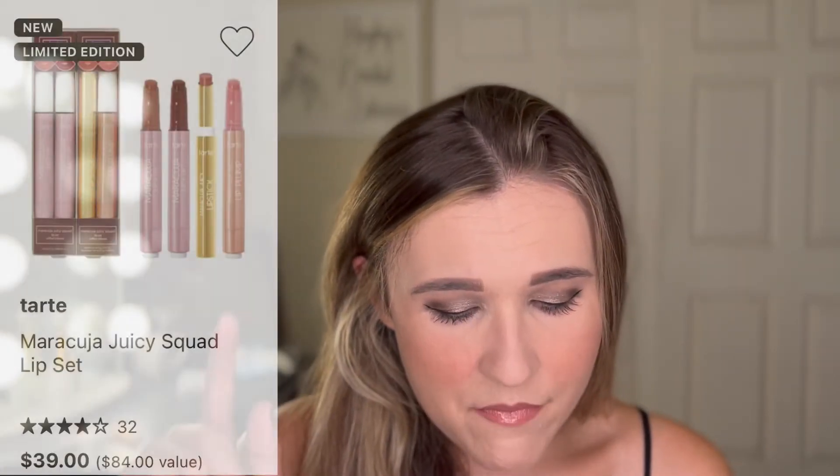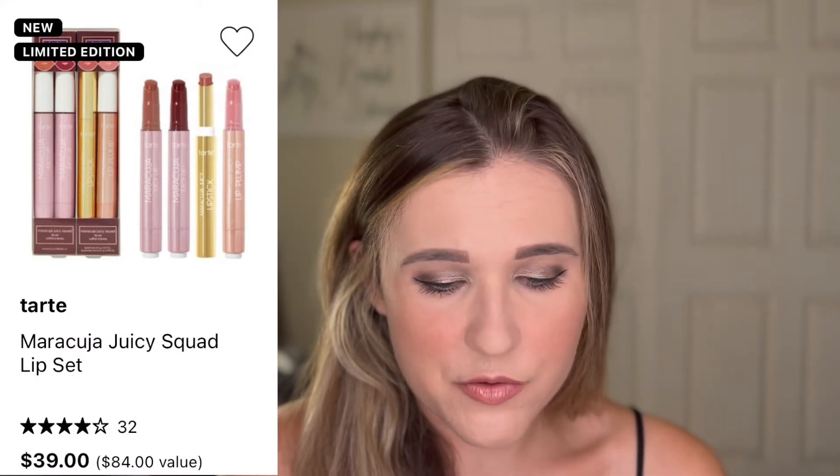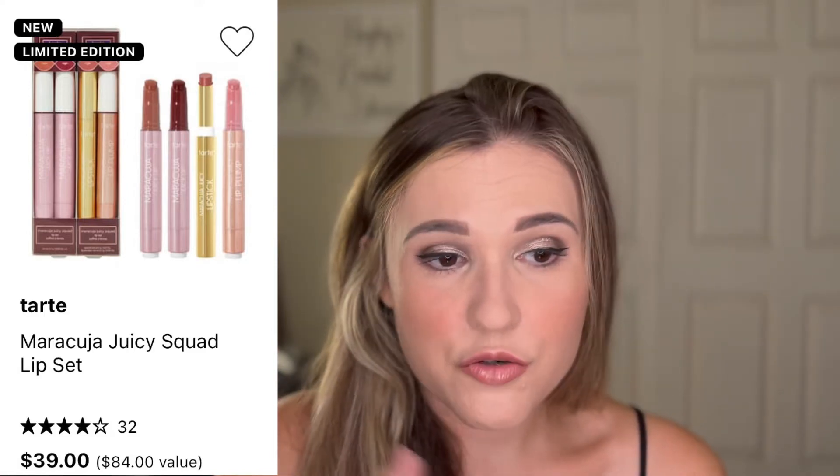Here's another really good deal I'm super excited about. It's $39, should be $84 — I'm definitely getting this for someone in my life. It's the Tarte Maracuja Juicy Squad Lip Set. I tried one a couple months ago and loved it — it's such a quick, comfortable, really pretty, glossy kind of lip product. You get four of them: one is a lip plump, one's a lipstick, and then two of the Juicy Lips. I think this is a fantastic deal.